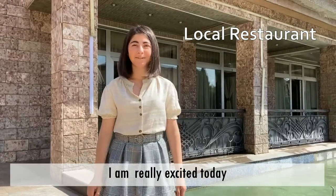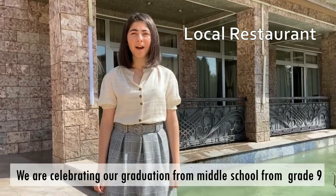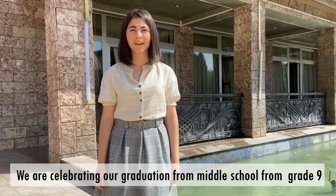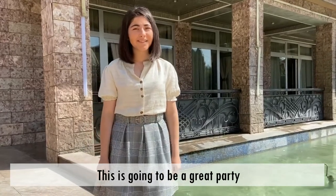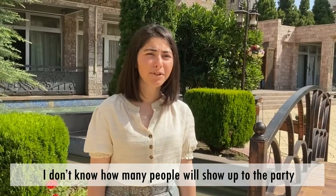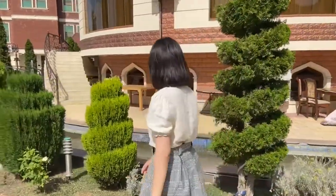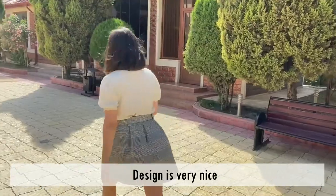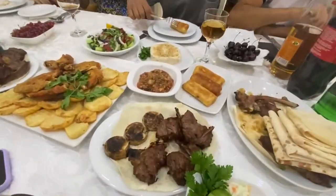I am very excited today — we are having a graduation party. We are celebrating our graduation from middle school, from grade 9. We are celebrating our hard work. This is going to be a great party. I don't know how many people will show up, but the design is very nice.